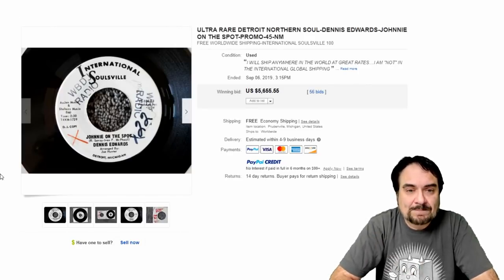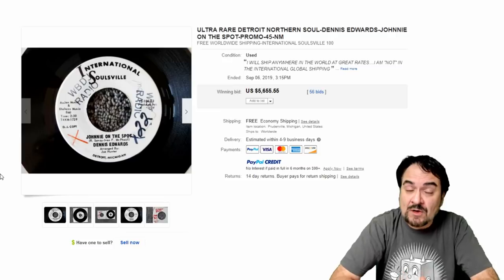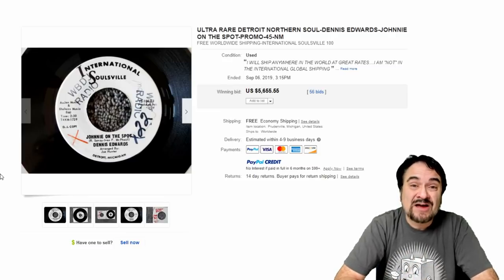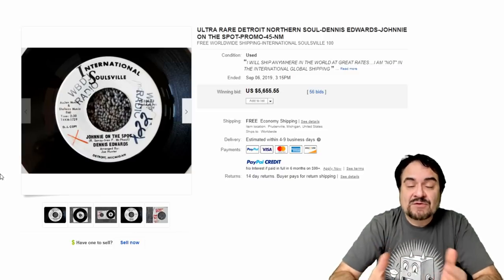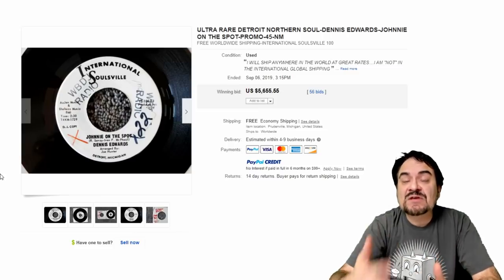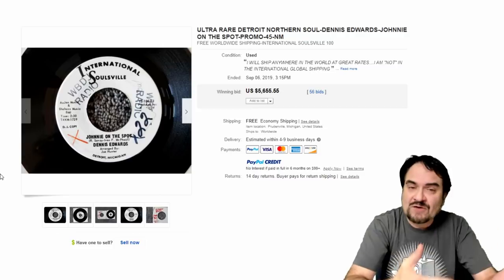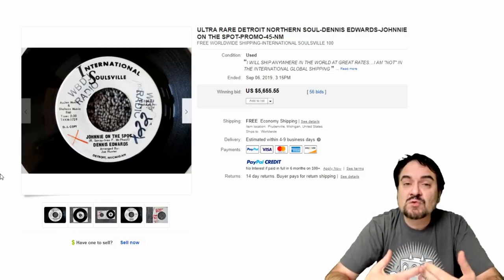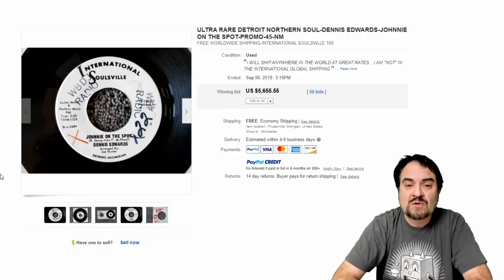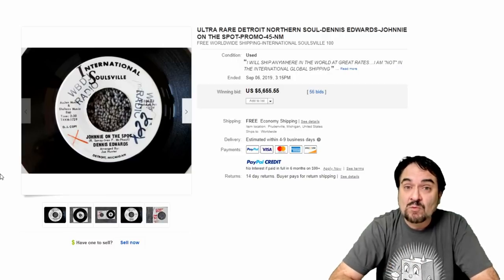Now this is Denise Edwards, 'Johnny on the Spot' — that's the name of the song. This is on International Soulsville. I'm outside of Detroit, so I can turn up some of these records. But in other areas of the country where I've lived, I've still been lucky enough to find scarce records. There are research techniques and skills you can learn to help find specific styles and groupings of records. If you do your homework, this is what could lay out for you — $5,655 on this one record.